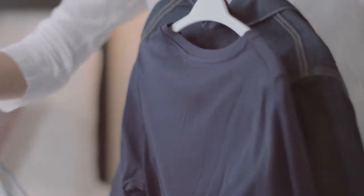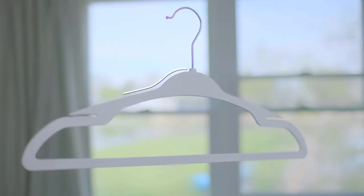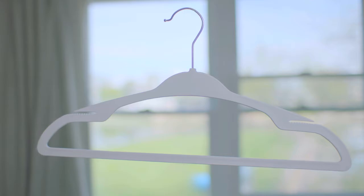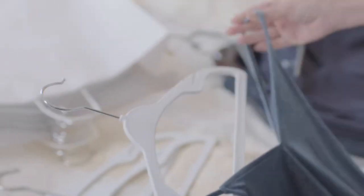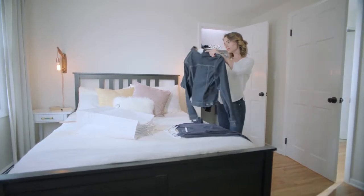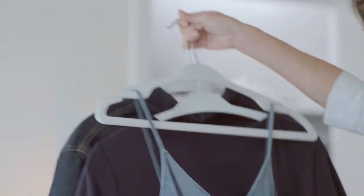Hang your clothes with ease and reassurance using our streamlined no shoulder bump design, rotating hook, exclusive Y-shaped pants bar, and unique non-slip strap slots. The Kiss Coated rubber grip holds your clothes in place while still allowing you to slide them on and off easily without snagging.